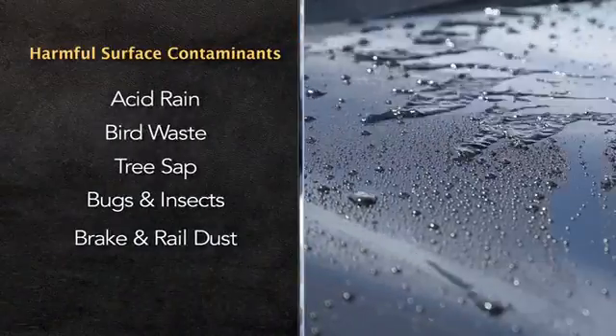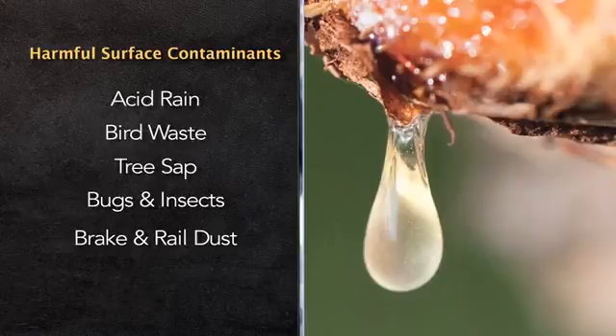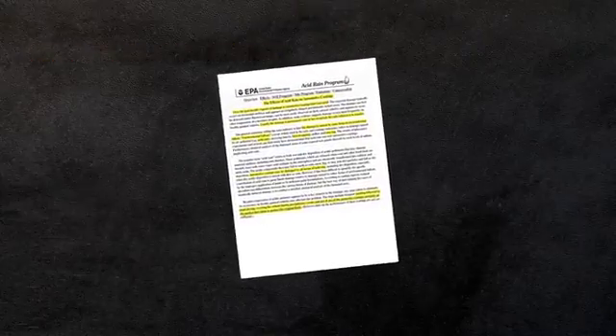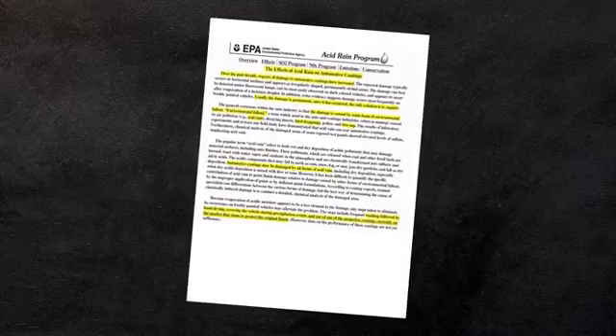This allows acid rain, bird waste, tree sap, and other elements to contaminate the paint, sticking into the valleys of the clear coat and damaging the surface of the vehicle. According to the EPA, this damage is usually permanent, and the only solution is to repaint the vehicle.